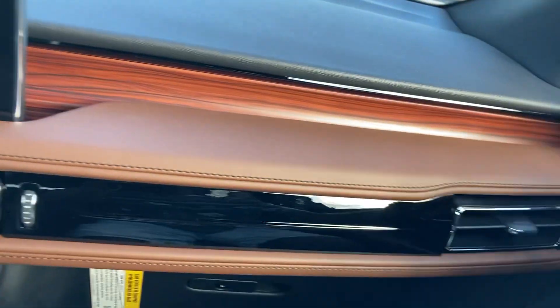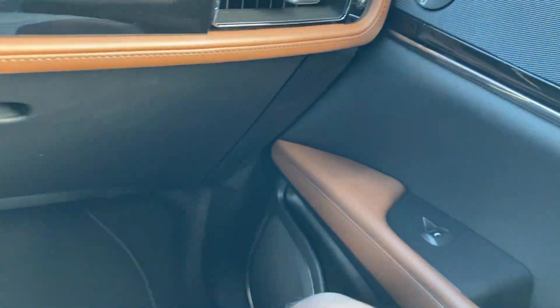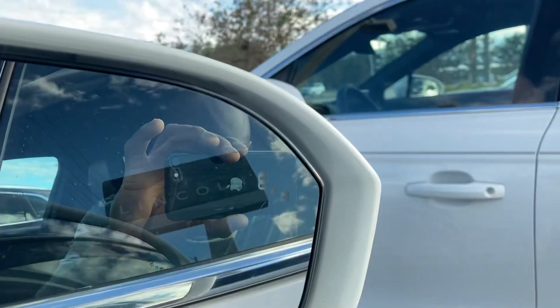I just love the trim — I just love this wood trim right here going all the way down. Lane keep assist right there.